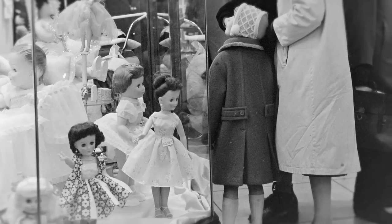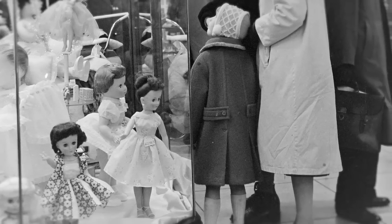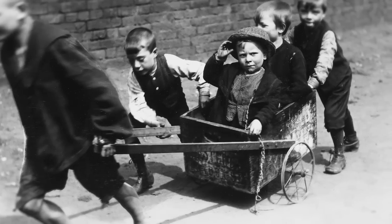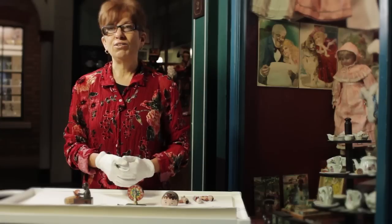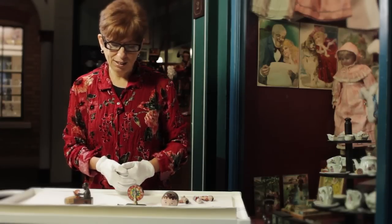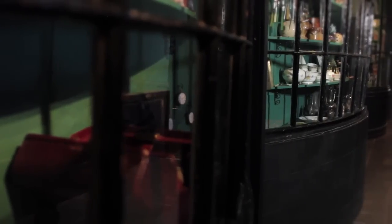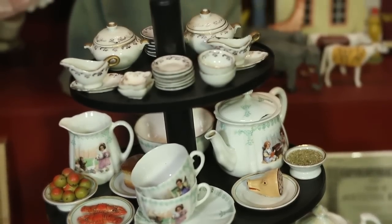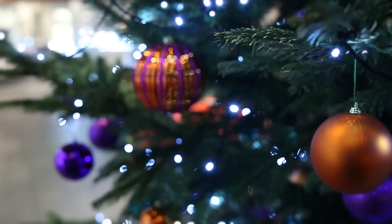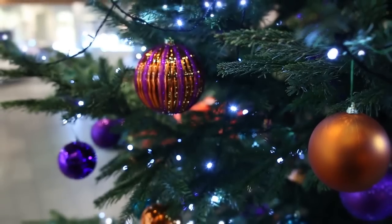For some London children these would have just been stocking fillers, but for other less wealthy London children this was possibly the only toy they would have received on Christmas day. Similarly to today, parents in the early 20th century felt under pressure to buy the most expensive and latest toys, yet it was often the most simple penny toys that children most cherished and that brought them the most joy.